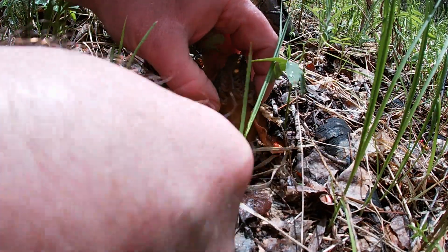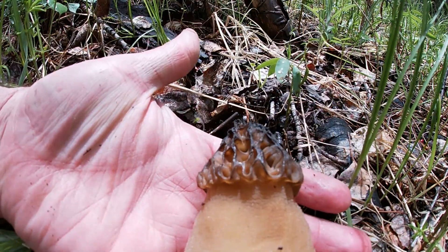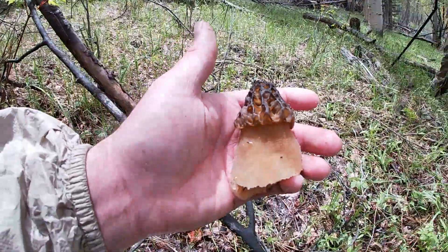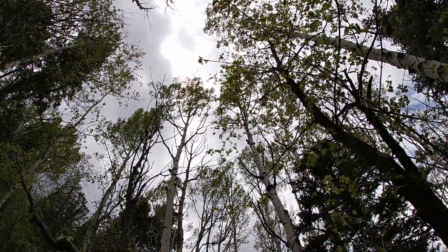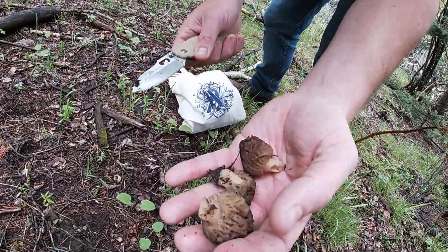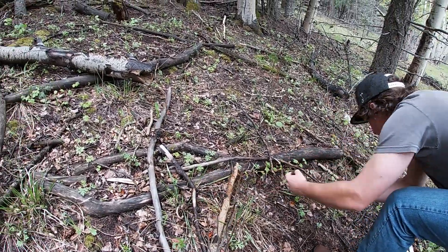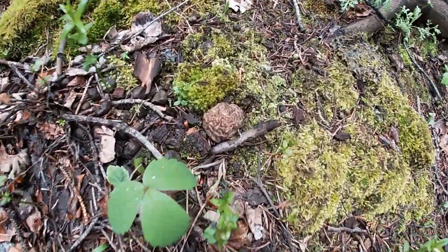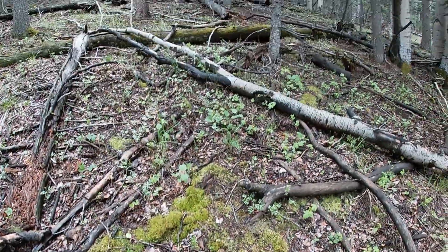I think Dom probably has about a pound. Cooper probably has a quarter to half pound. Oh here's a big one over here — check that out! There's some more. That one's huge — look at these. Oh right behind me! There's a big one right there too. We're just finding them all. It just has a huge base — look at that! They're getting bigger every time we find them.